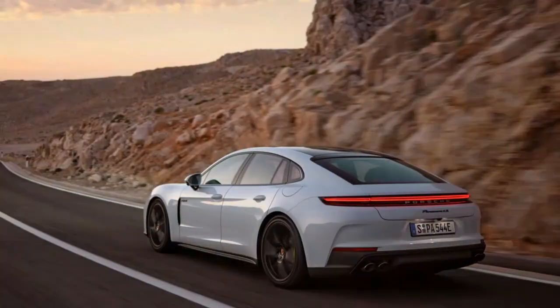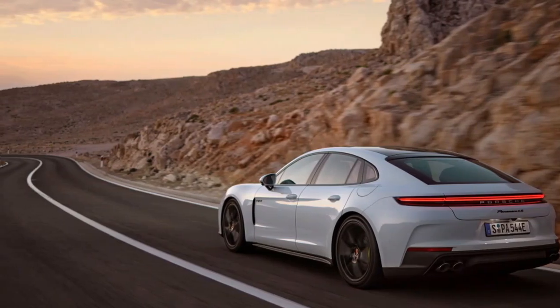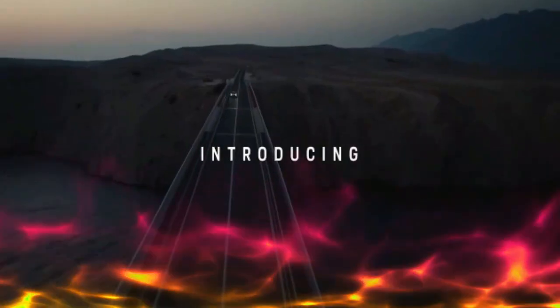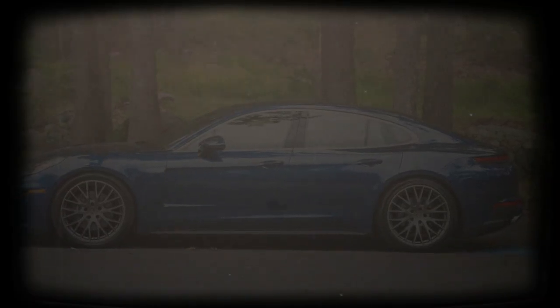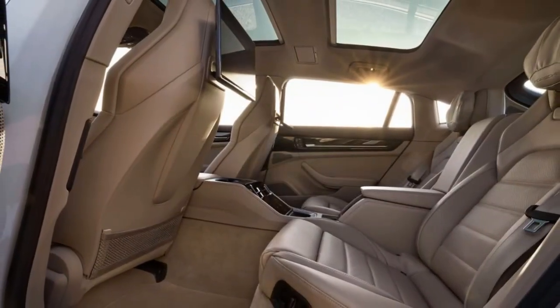In normal mode, the Panamera's ride quality rivals that of top-tier luxury sedans. Switch to Sport or Sport Plus modes and it defies expectations, handling with surprising agility for a car that weighs 4,374 pounds, despite lacking active anti-roll bars or other advanced chassis features. The new dampers adjust more quickly, and the air springs provide a smooth, controlled ride without the usual floatiness associated with air suspensions.